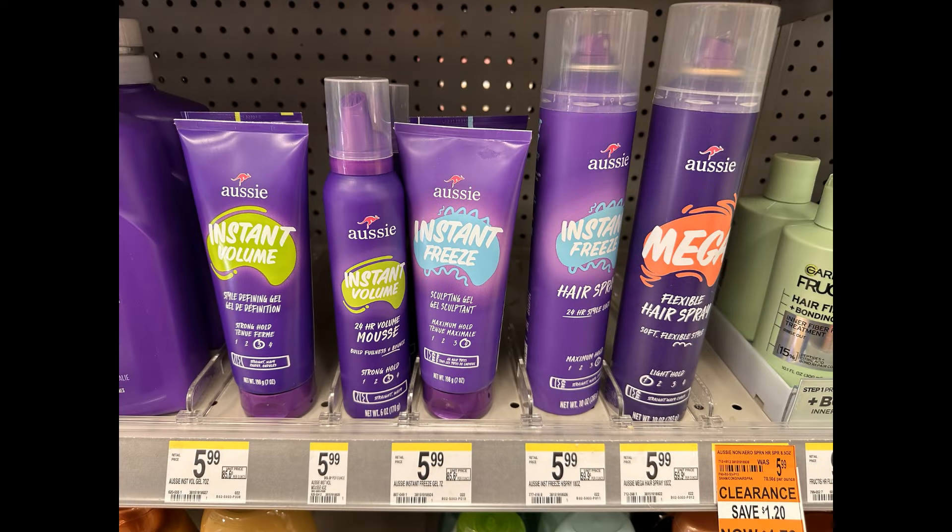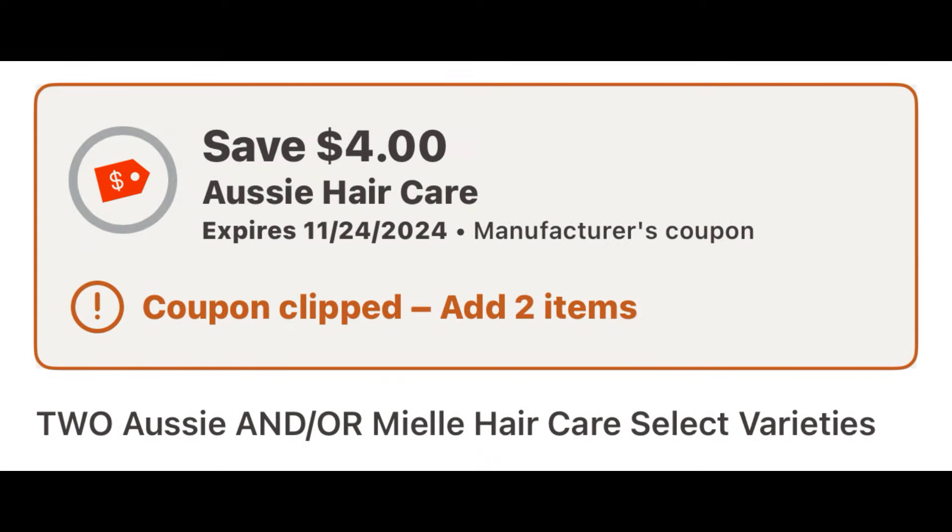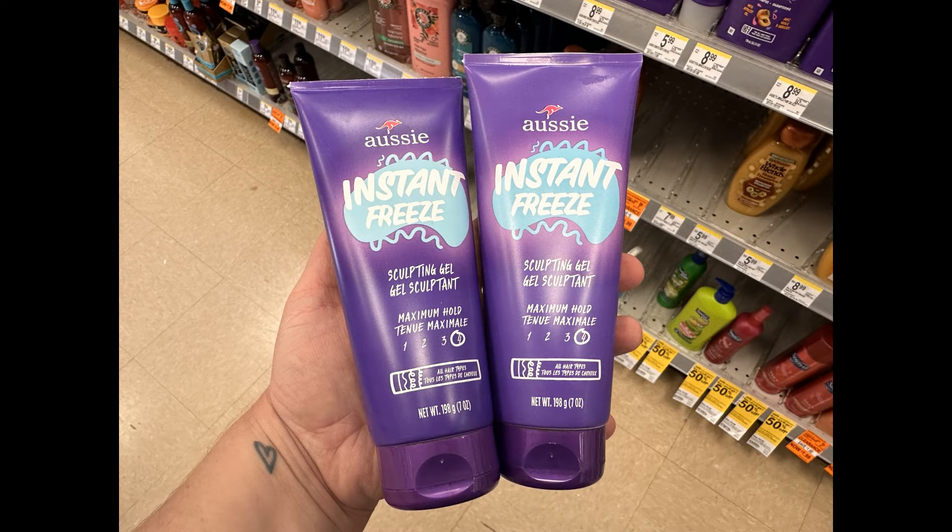Next up, I grabbed the Aussie products, which are buy one, get one 40% off, and also buy two, get back a $3 register award. Pretty much nothing was tagged in my store today. I grabbed two Aussie Instant Freeze gels, priced at $5.99 each. At buy one get one 40% off, the first is $5.99 and the second is $3.59, totaling $9.58. I used the $4 off two digital, bringing them down to $5.58. Then I get back the $3 register reward, making both of them $2.58, or just $1.29 each.